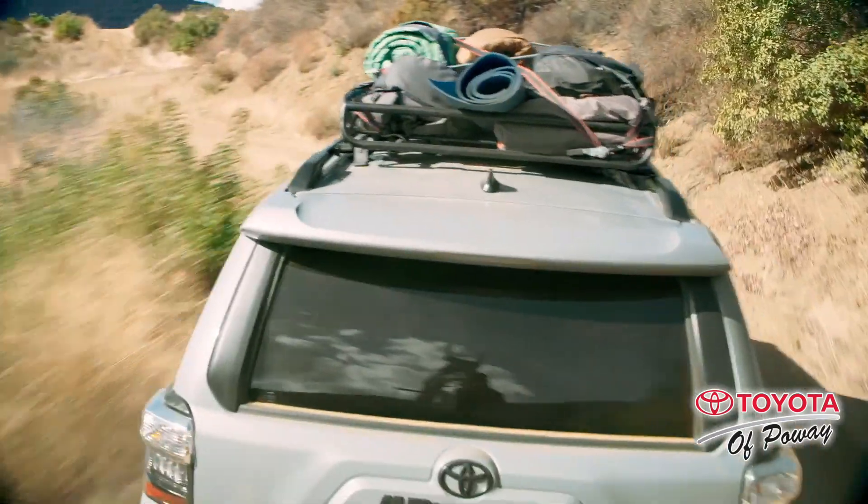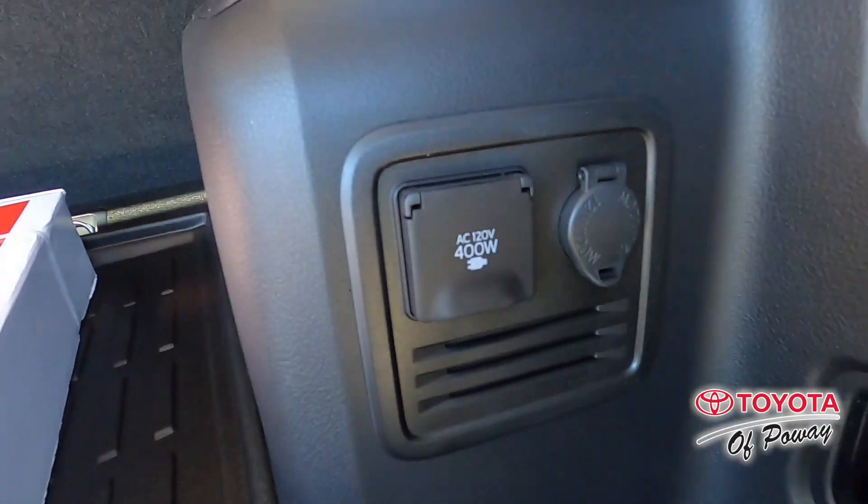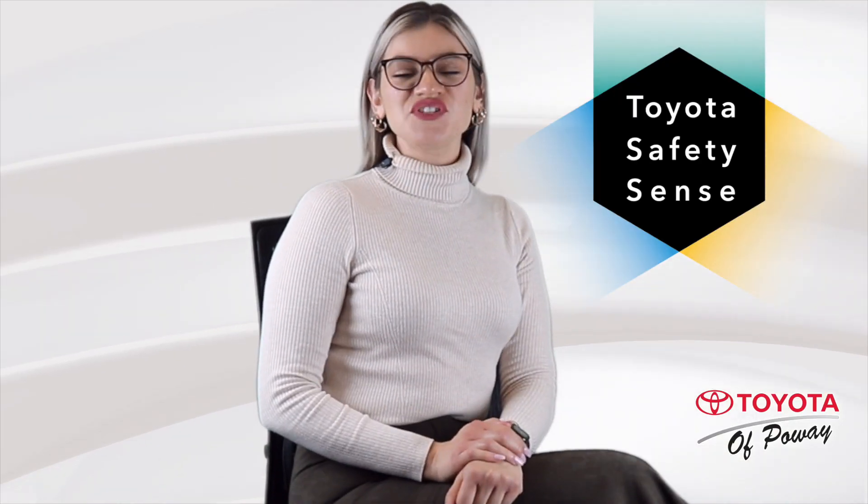No matter how remote the destination, you can power up your stuff with the 120V AC power outlet. Get safety first with Toyota.